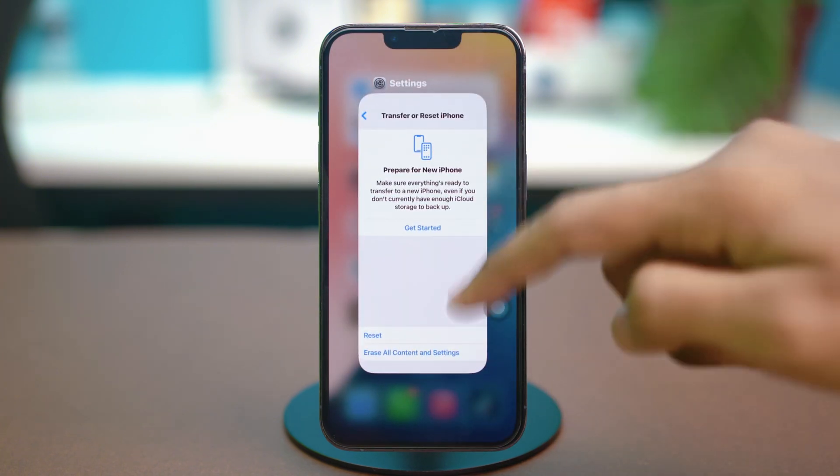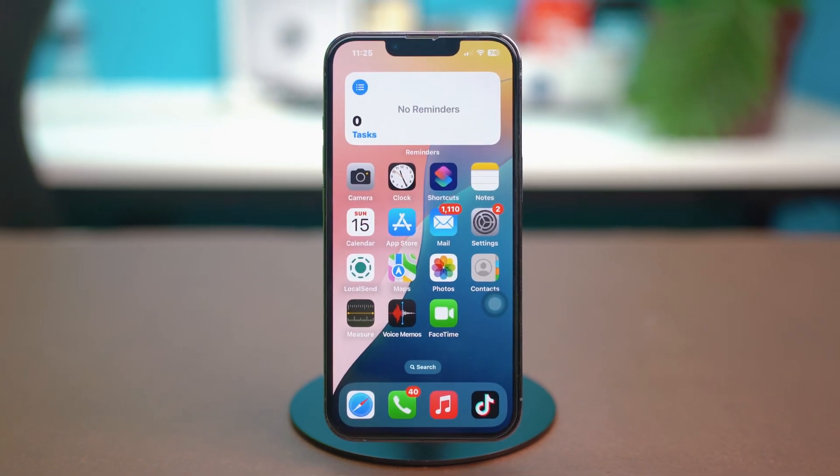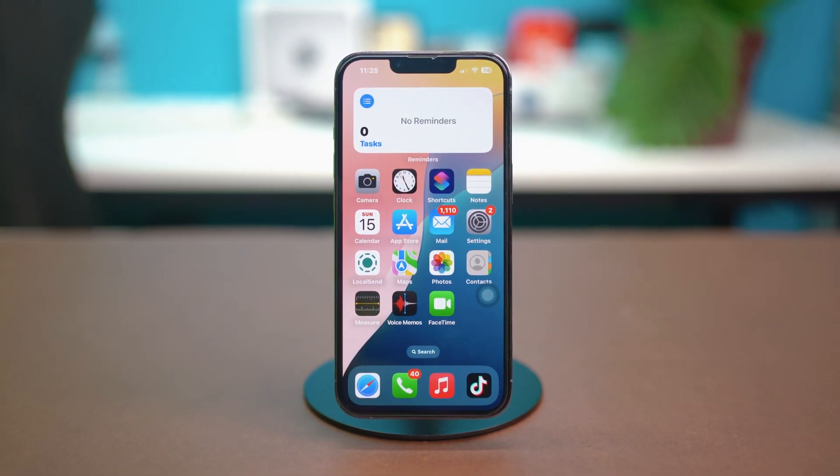By following these steps, you should be able to get notifications back on your iPhone's lock screen. Let me know if these steps helped or if you have further questions.